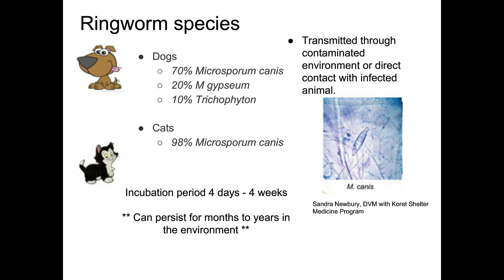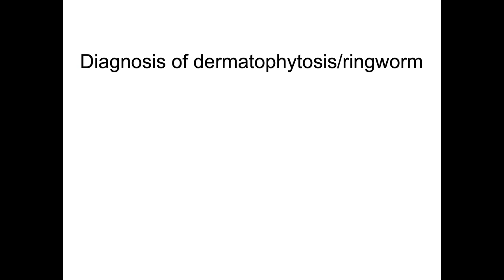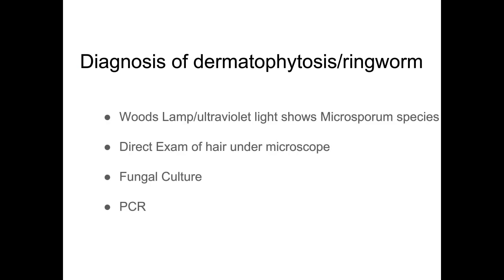The incubation period for ringworm can be anywhere from four days to four weeks. You might have kittens exposed in your shelter, adopt them out two weeks later, and they'll come back with lesions because it takes four days to four weeks to show signs. How do you diagnose ringworm? Woods lamp is one way we should be doing in all shelters — that will only get 70% of dog cases since Microsporum canis is the only one that glows. But 98% of cats will have Microsporum canis, so a Woods lamp is ideal for them.